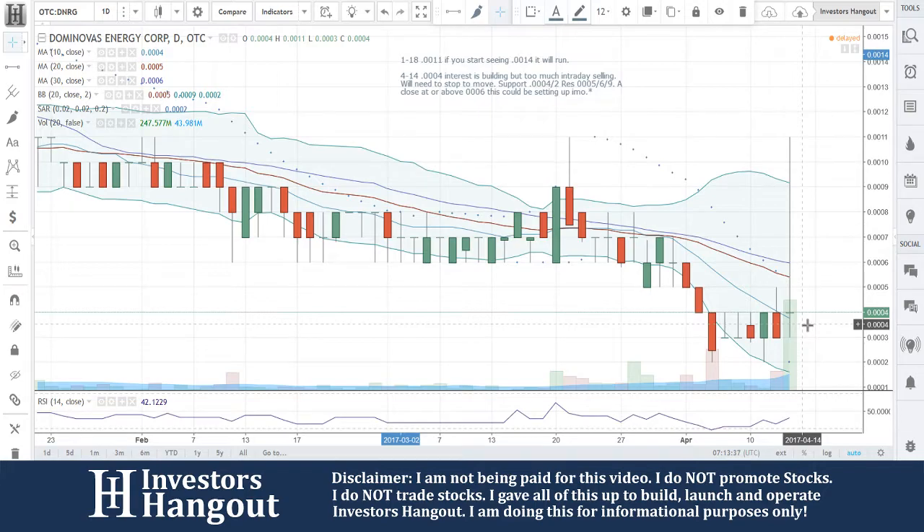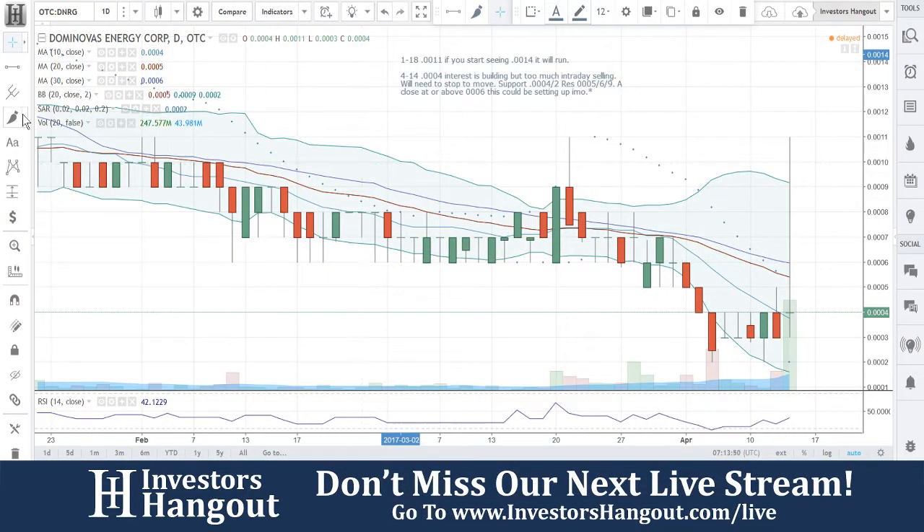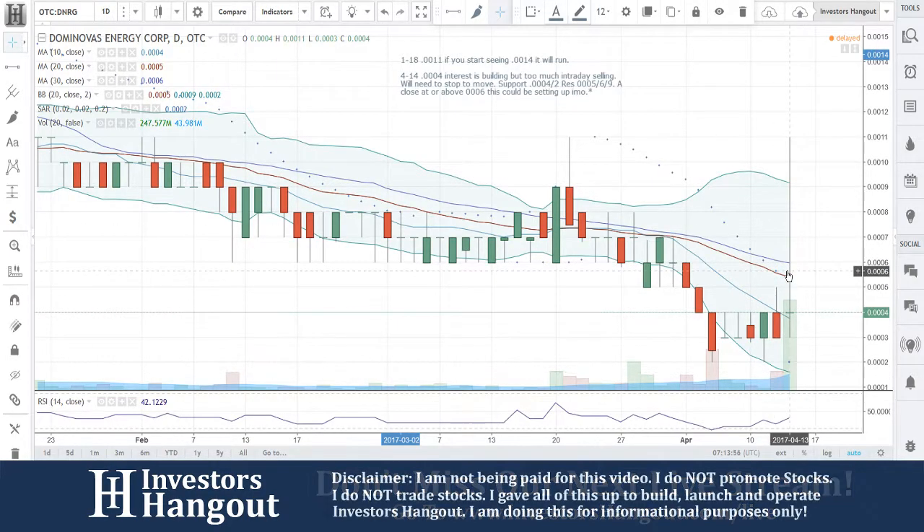Hopefully it holds this level — that would obviously be a good sign. Resistance at 0.0005, 0.0006, and 0.0009. A close at or above 0.0006 — this could be setting up for a move. That six area is going to be a key point here. I'm not talking about getting up there and then pulling back down under it, but a close at or above 0.0006 would be a good sign for DNRG.